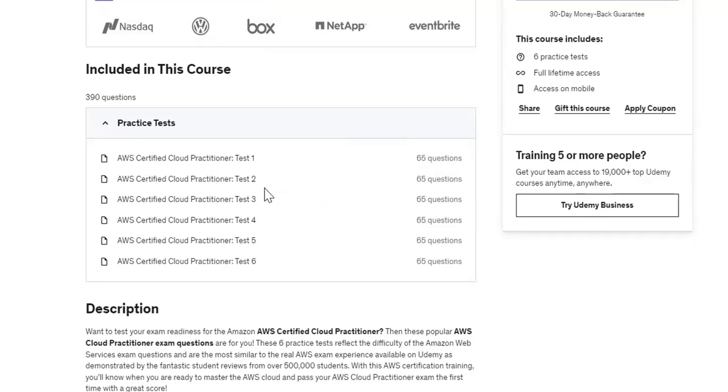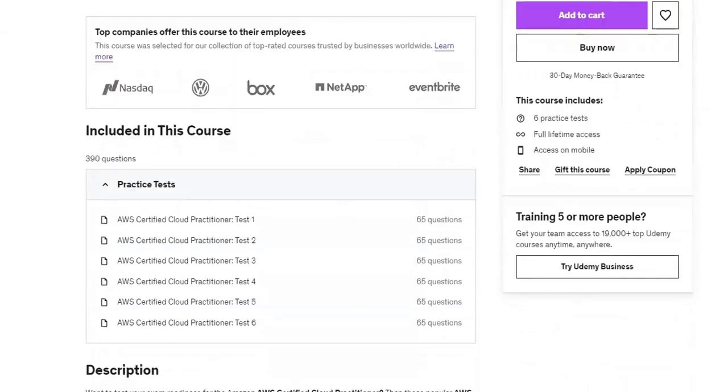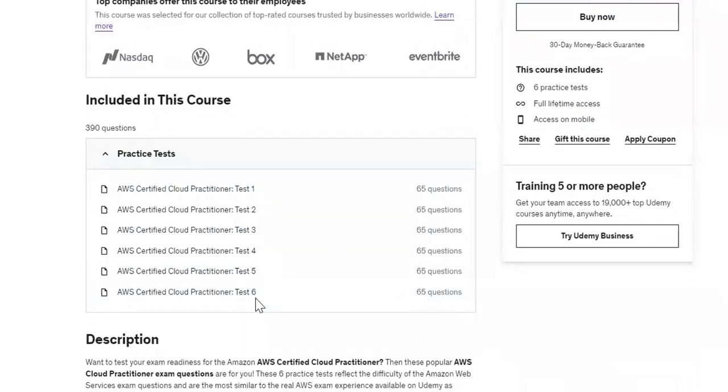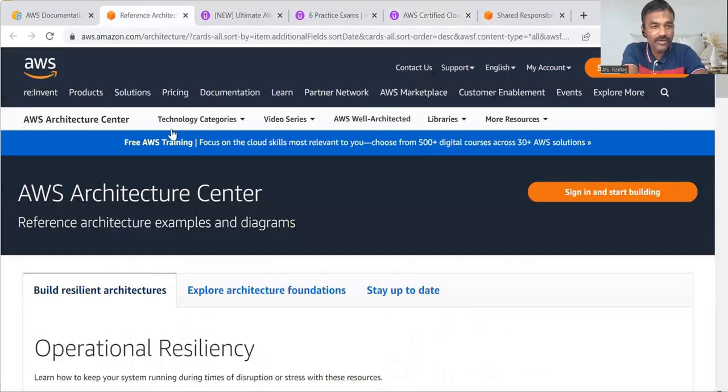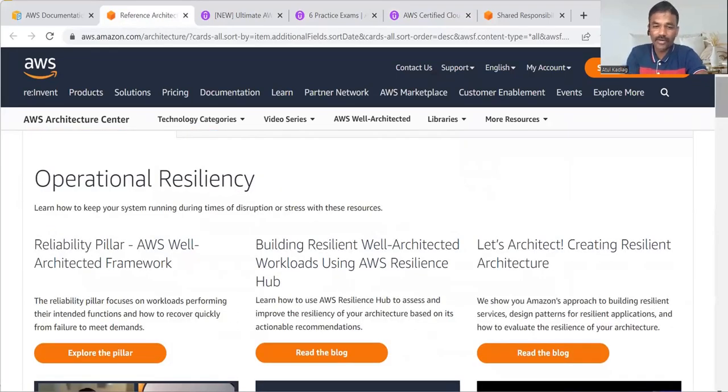From Neal Davis's course, I completed three practice question sets before appearing for the exam, and that gave me good confidence. If you complete all six practice exam sets from either instructor, that will be very helpful — I'm sure after solving those six practice exams and understanding the topics, you'll have great confidence to appear for the final exam. For topics where I wasn't clear, I also referred to the AWS documentation available on their website.